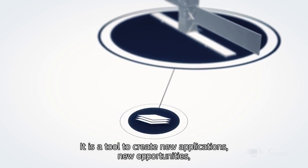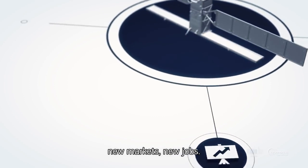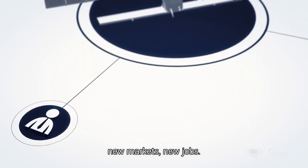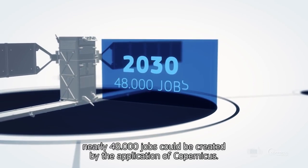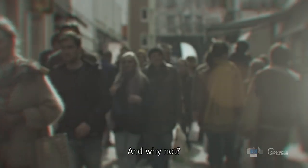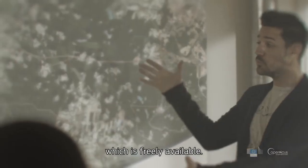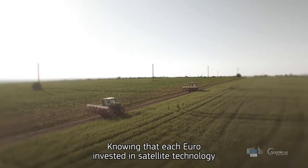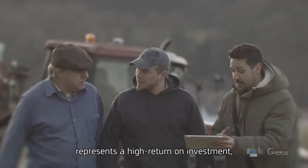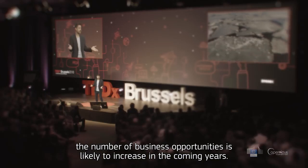It is a tool to create new applications, new opportunities, new markets, new jobs. Independent studies indicate that by 2030, nearly 48,000 jobs could be created by the application of Copernicus. Tens of thousands of users already make use of the data which is freely available. Knowing that each euro invested in satellite technology represents a high return on investment, the number of business opportunities is likely to increase in the coming years.